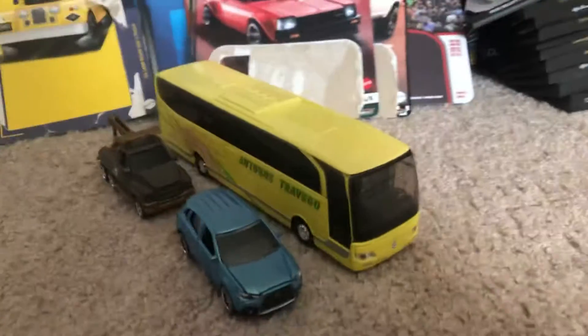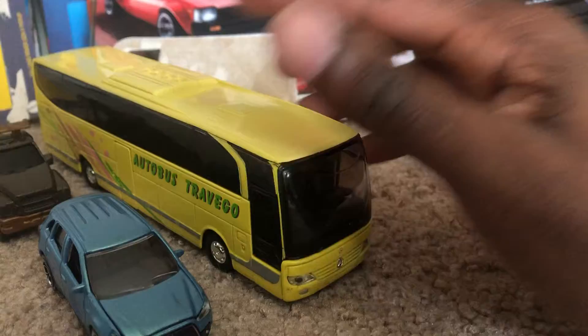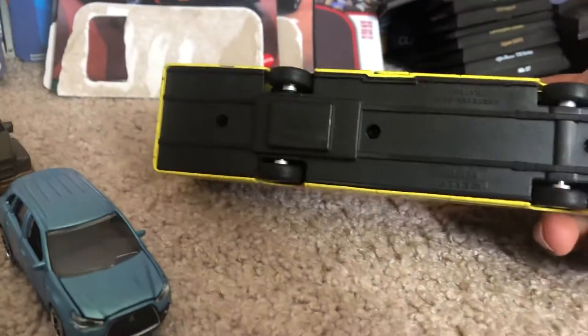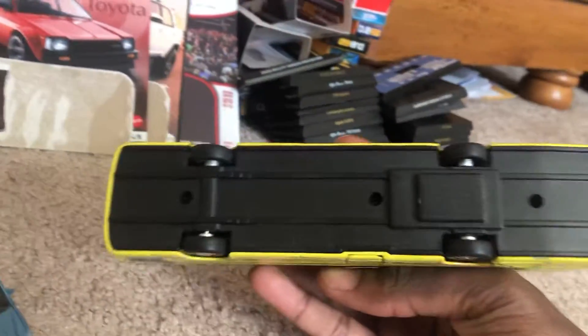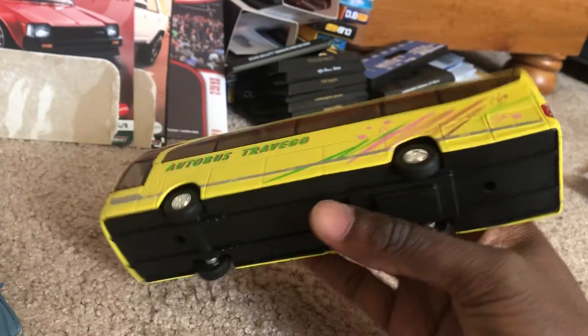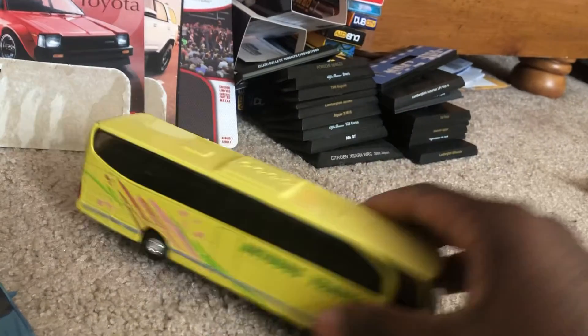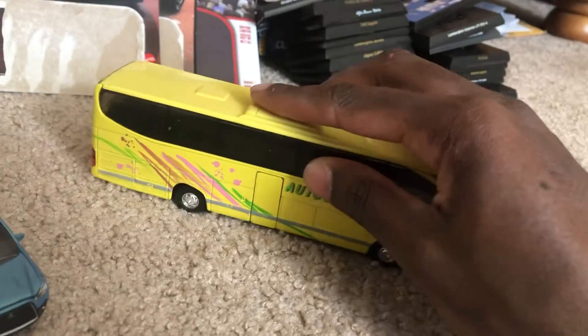Thirdly, what I have is this bus — this is the Mercedes-Benz Travigo from Welly. It's in a 1:60 scale, so that's why it looks pretty big. It does have a pull back and let go feature.